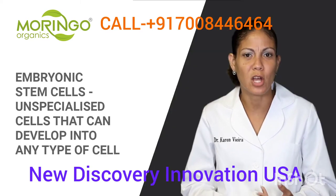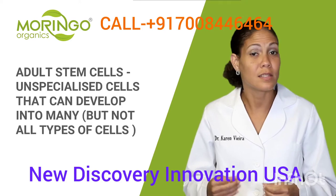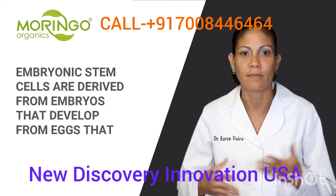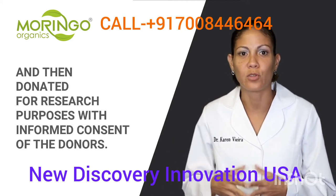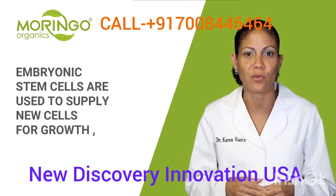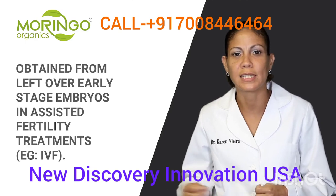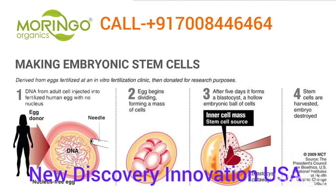There are two types of stem cells: embryonic stem cells, which are unspecialized cells that can develop into any type of cell, and adult stem cells, which are unspecialized cells that can develop into many but not all types of cells. Embryonic stem cells are derived from embryos — normally from eggs fertilized in vitro at an IVF clinic — and donated to research with informed consent. They are used to supply new cells for growth and can generate all types of cells in the body.